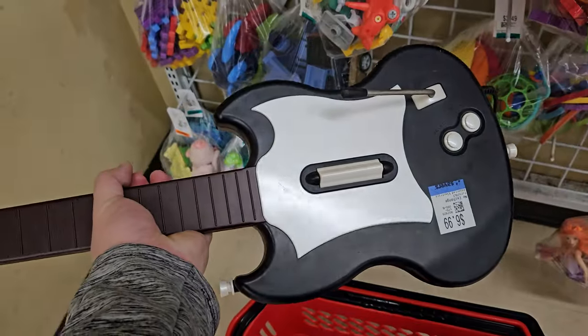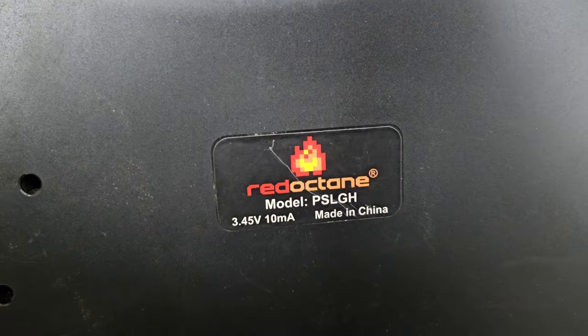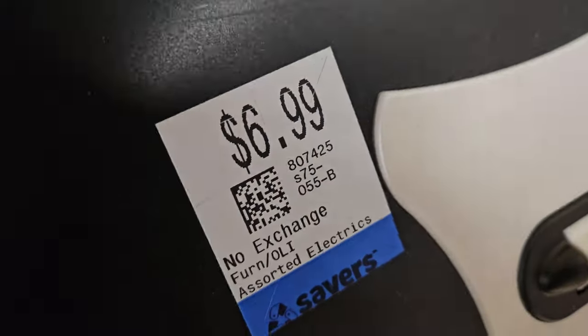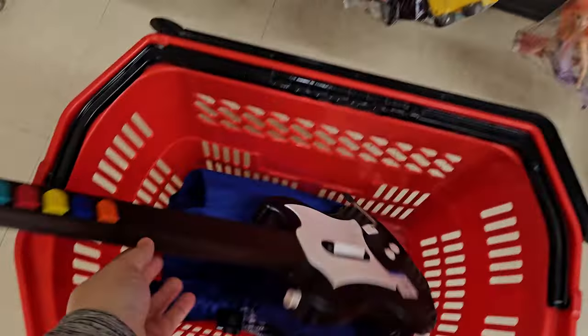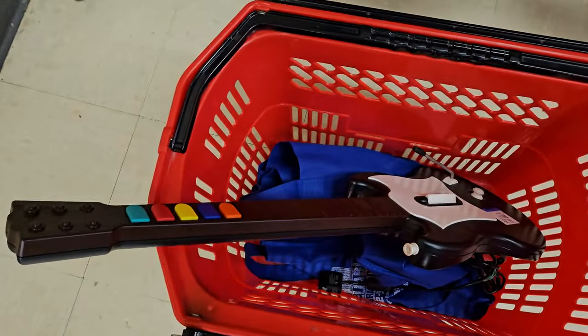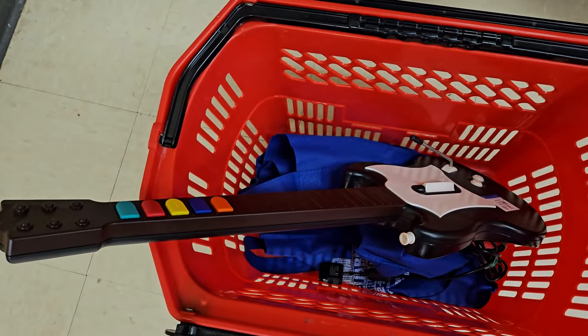Found one item here: a Guitar Hero guitar for the PS2. Red Octane, PSL GH. $6.99. I'm going to have to test it when I get home, but it looks to be in good shape. Could probably sell for $45 to $50. Not too bad.